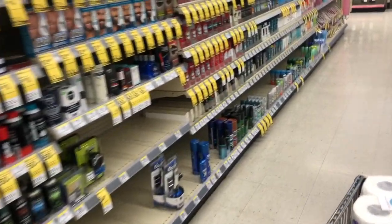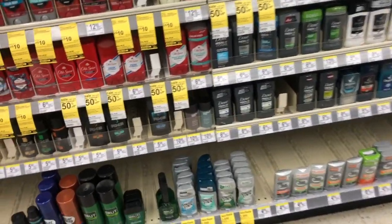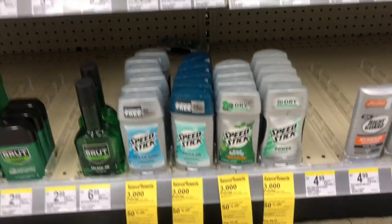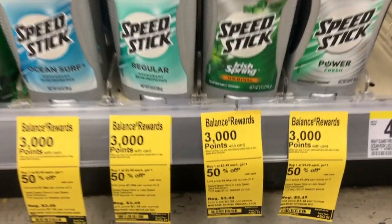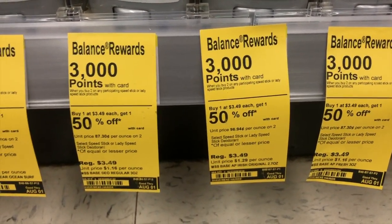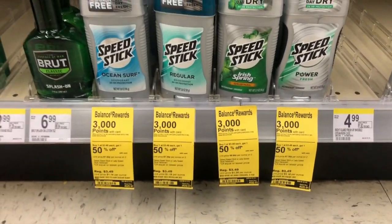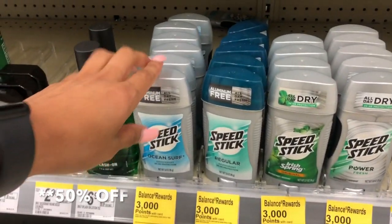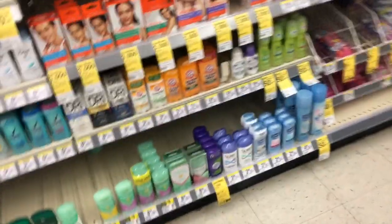Next are Speed Sticks — they're Buy One Get One 50% off, and when you buy two you get 3,000 points back. In my store the men's is $3.49 and the women's is $3.19. Since we get the second one at 50% off, it's always the cheaper one — the women's comes out to $1.59 off.